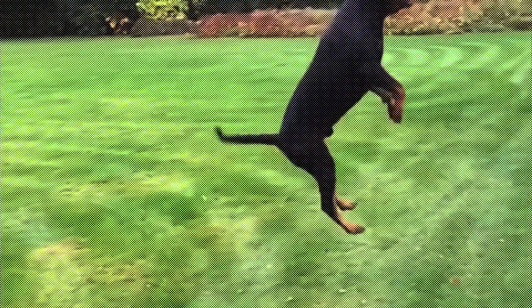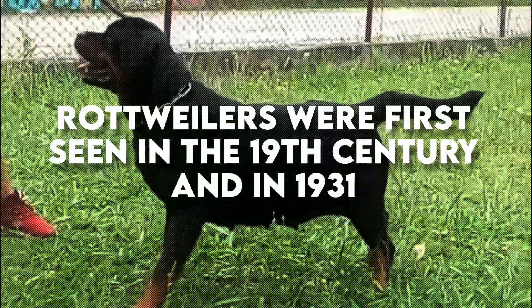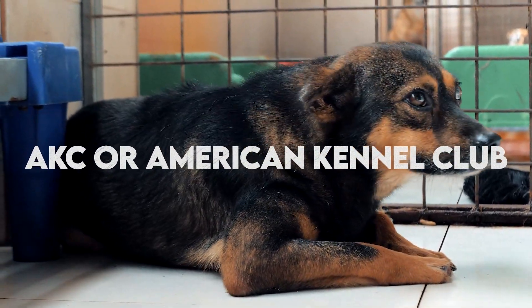Roddys are considered one of the oldest surviving dog breeds. Rottweilers were first seen in the 19th century and in 1931 they were certified and recognized by the AKC, or American Kennel Club.